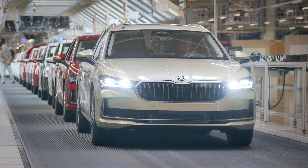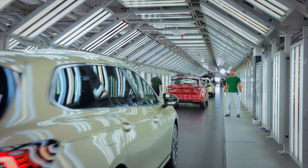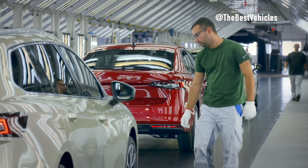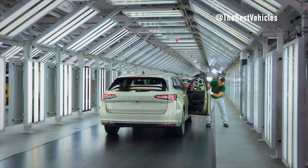Hello everyone! Today let's take a look at the production process of the Škoda car model, the production process with modern lines of Volkswagen Group. Just four weeks after its global debut near Prague, Škoda Auto has kicked off production of the fourth modern generation of the Superb at the Volkswagen brand plant in Bratislava.